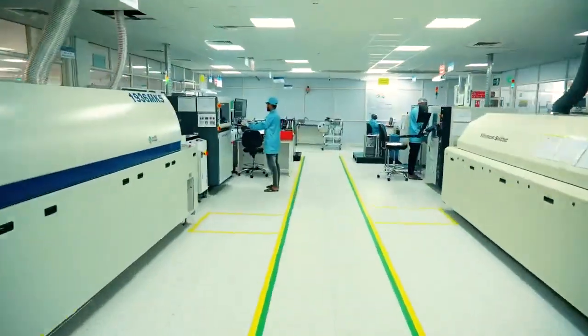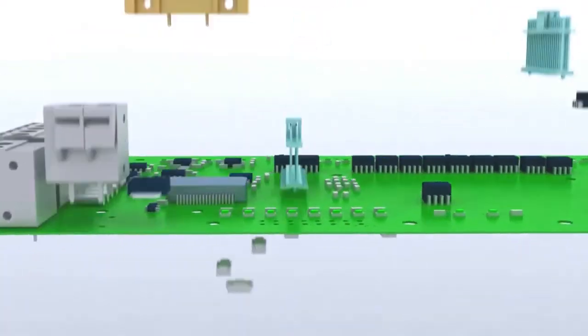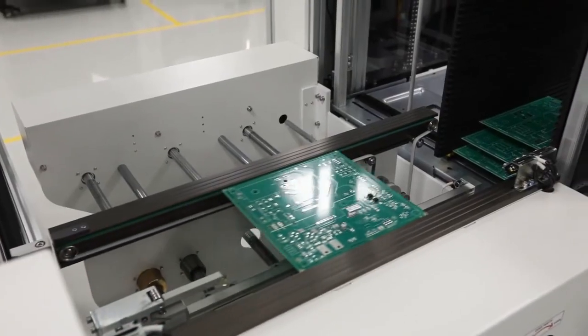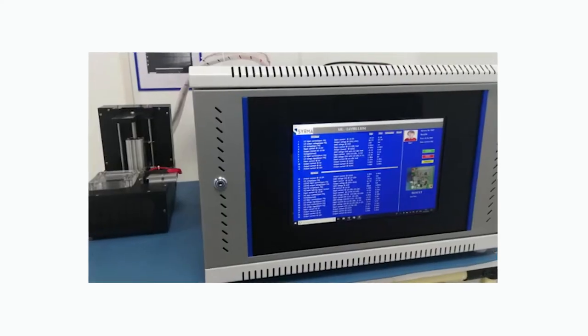Our one-stop solution manufacturing services include electronic product design, quick prototyping, PCB assemblies, box build and automatic tester development.